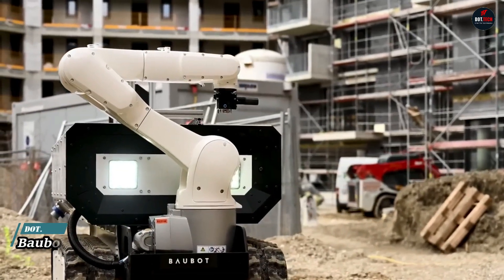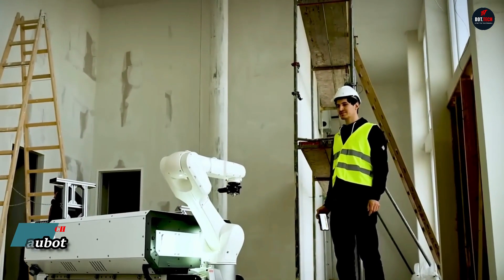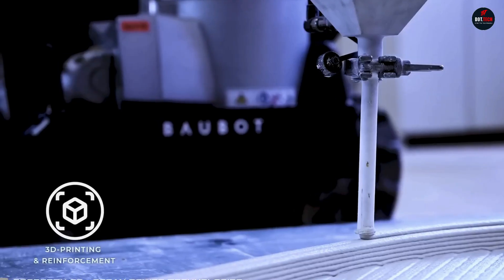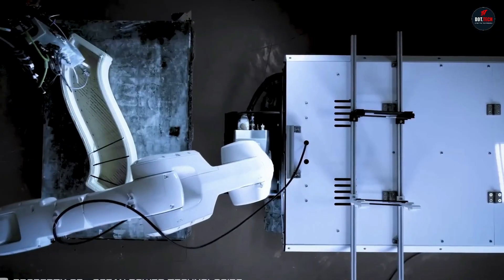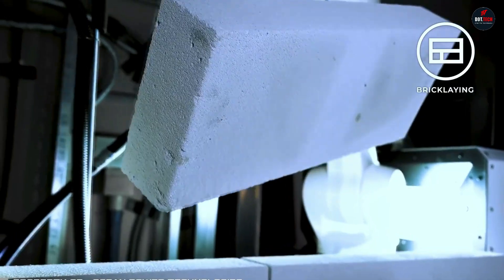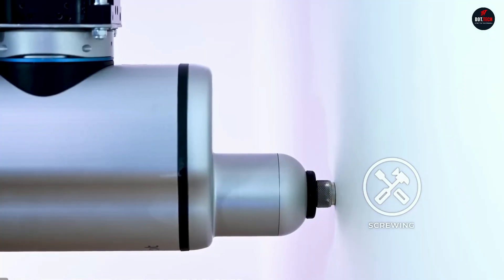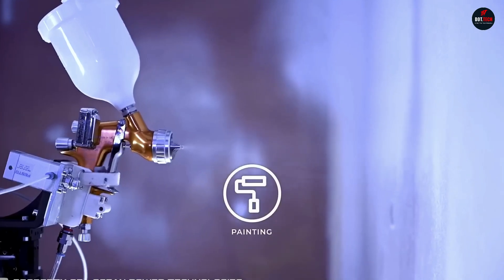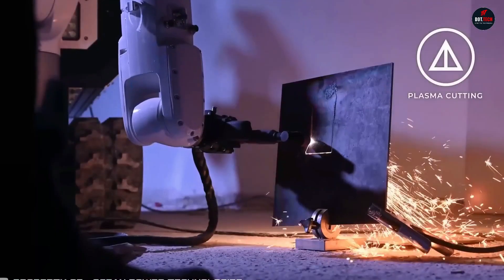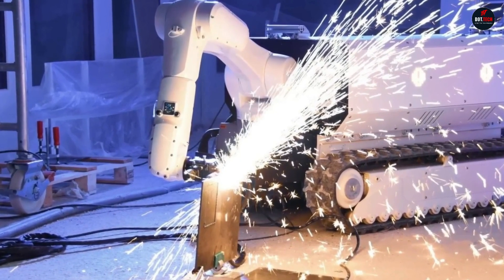A startup from Australia called Printstones is working on a new construction robot named Baobot. This multifunctional machine can 3D print concrete based on a given program. The robot can also build walls with bricks and foam blocks, screw into drywall, and sand horizontal and vertical surfaces. It can use a plasma cutter to create complex shapes out of metal, and weld metal pieces with an electric welder.